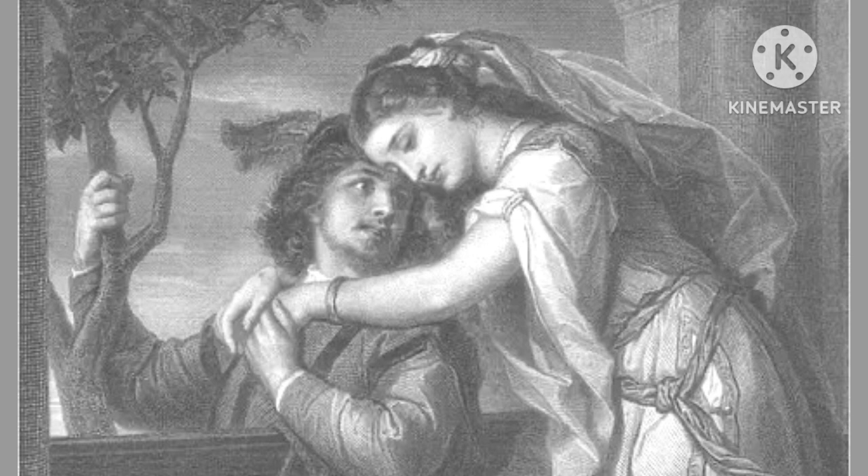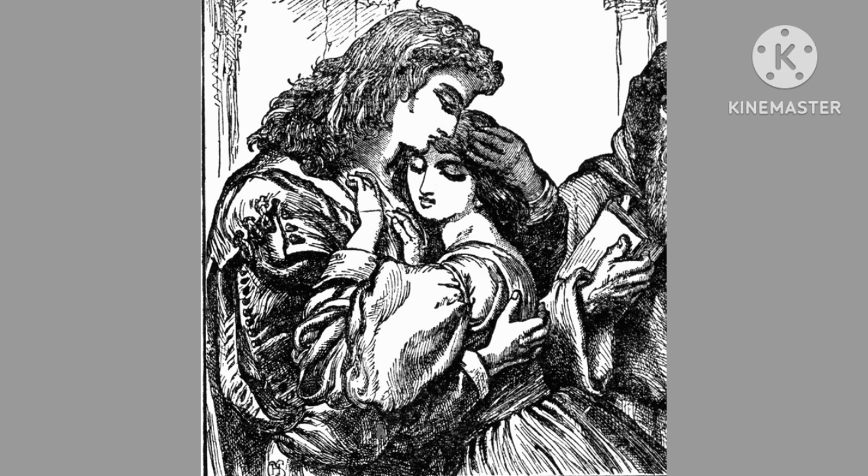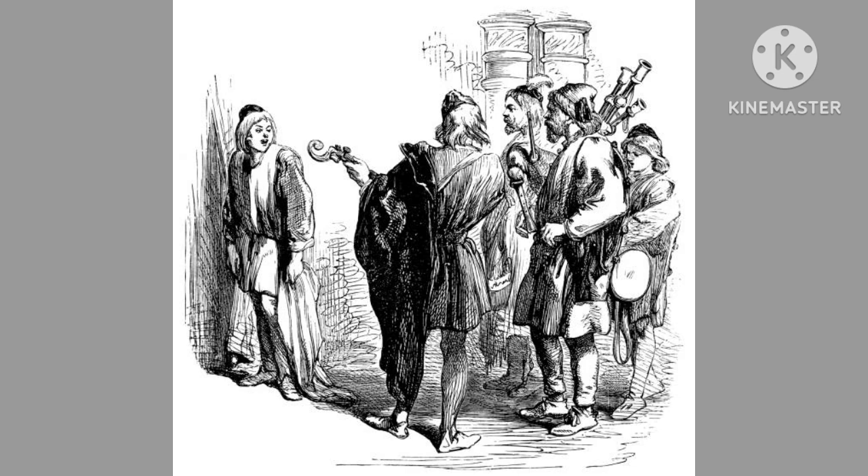In the early 1850s, Sewell was commissioned to illustrate an edition of Shakespeare's works including Romeo and Juliet, one of the most beloved and widely read of Shakespeare's tragedies. This project allowed him to bring his interpretive skills to the forefront.